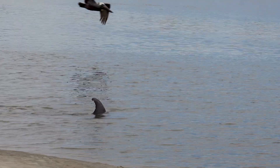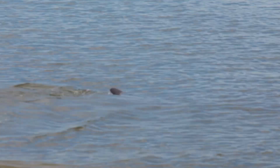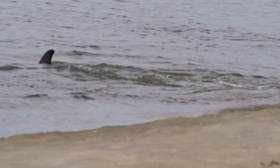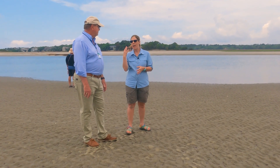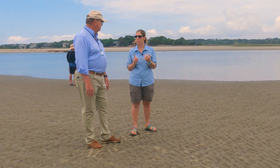Dolphins are what we call conscious breathers — they choose when to take a breath. Unlike us, who fall asleep and still breathe, if dolphins fell asleep they would stop breathing. To deal with that, when they nap or sleep, they shut off half of their brain to rest while the other half stays aware enough to breathe and watch for predators. They'll take about a 30-minute cat nap, and then later rest the other half of their brain. It's pretty cool.